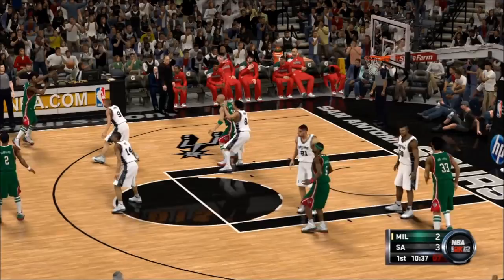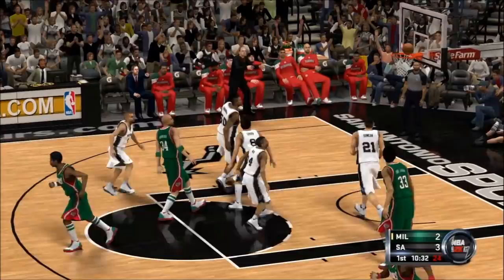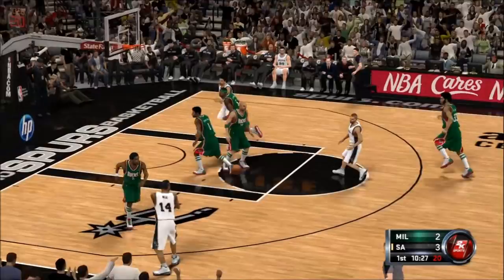This is the second meeting of the year against this Bucks team. It was a pretty close game the first time they met, but the mistakes cost them. They were very careless with the ball and they're going to have to take care of it tonight.